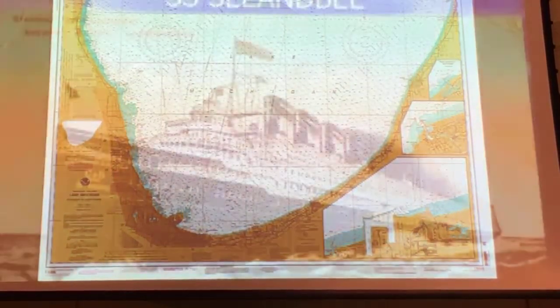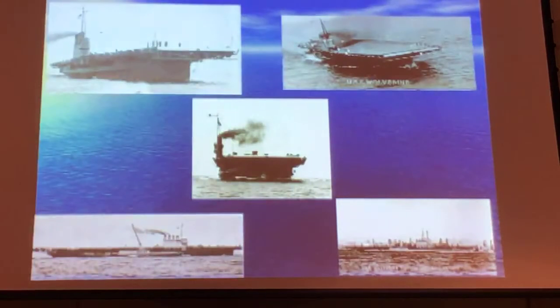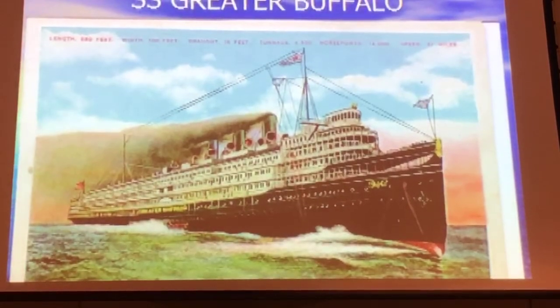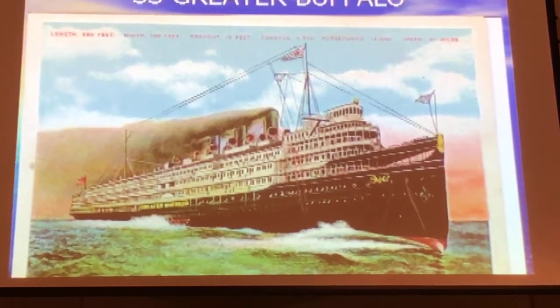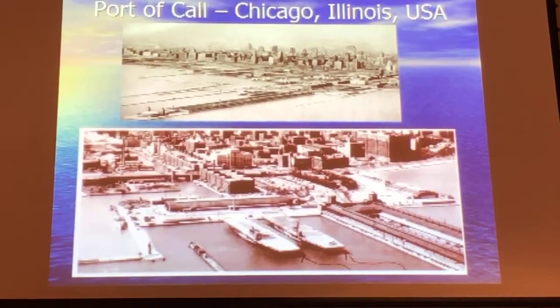Believe it or not, before World War II you could take a cruise on an excursion vessel on the Great Lakes for a week, like we do in the Caribbean and Mediterranean. They purchased two ships — the Greater Buffalo and the C&B — very fancy ships. They took the superstructures off, removed the fancy stuff, and put wooden flattops on them. They were smaller than a fleet carrier, but beginning in late 1942 they put the USS Wolverine and the Sable out on Lake Michigan.